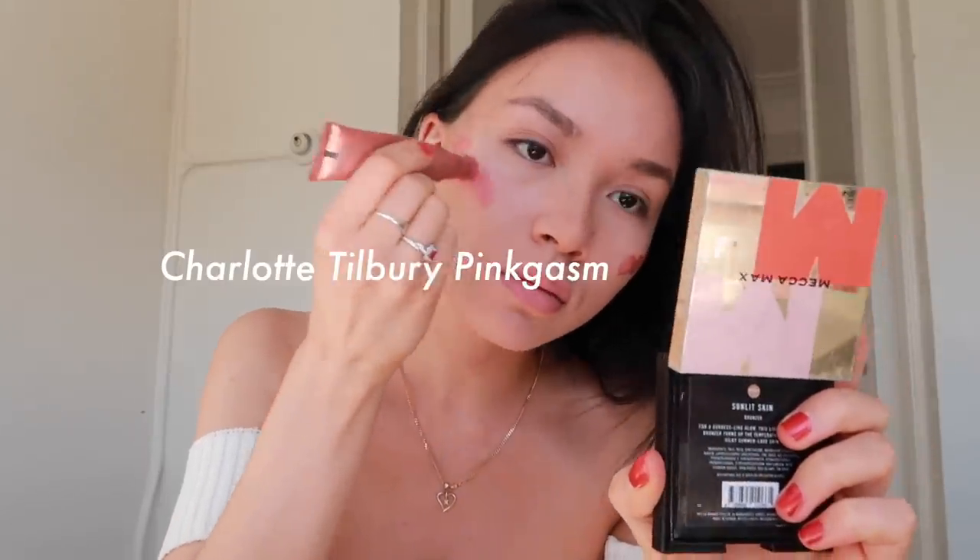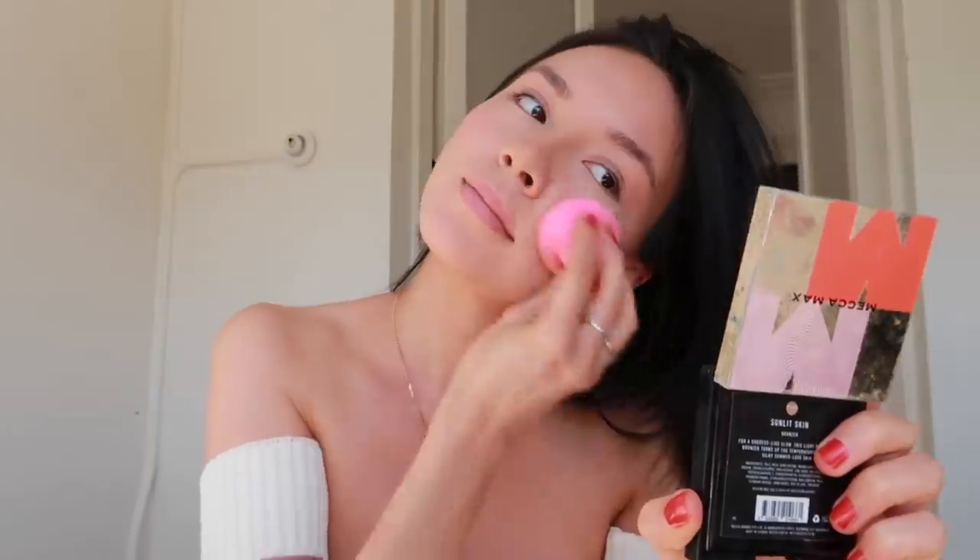Now I'm using the Charlotte Tilbury Pillow Talk blush. Thank you Madison Beer for recommending this — I've been waiting about half a year and it really changed my entire makeup routine. It's expensive though.